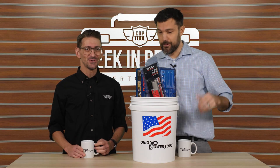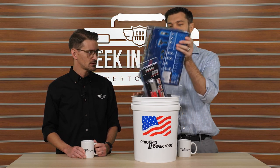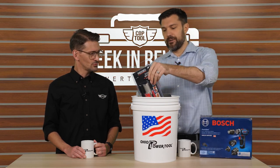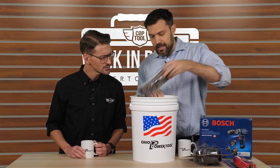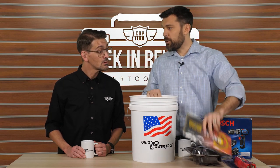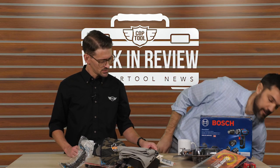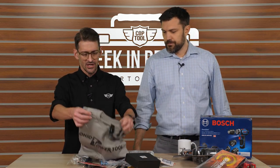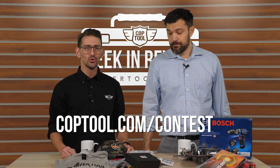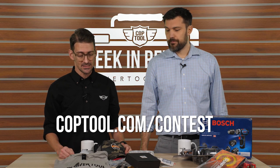The exclusive Cop Tool bucket contains Bosch Flexi-Click, Rigid gear, Venture Gear, Southwire, and hemp wheels — "don't smoke these," Jay notes. To win all of this amazing gear worth $400, go to coptool.com/contest.